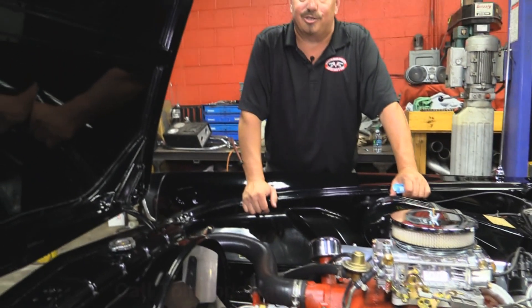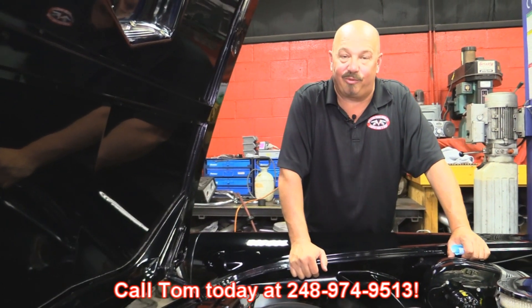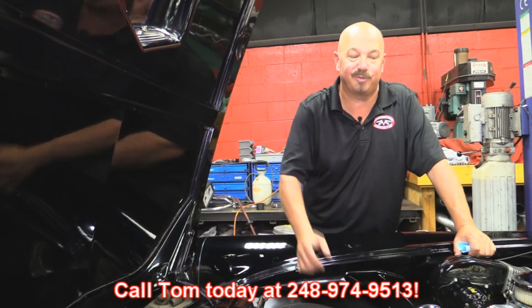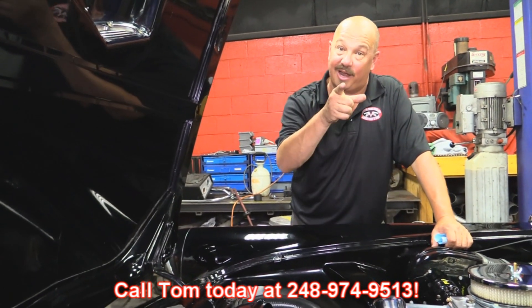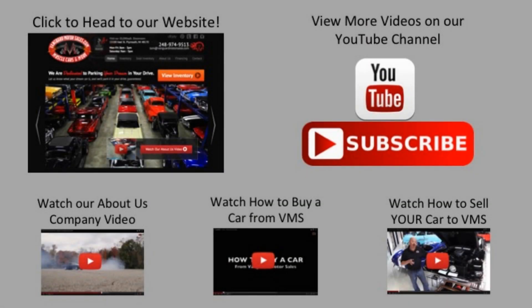Give us a call at 248-974-9513 and let Vanguard Motor Sales park this bird in your driveway. We've made it really easy for you — click on any one of these five pictures here and it'll take you right to whatever you're interested in. We're going to give you about 30 seconds here to click these pictures. If you need more time, just go back in the video and click that picture.